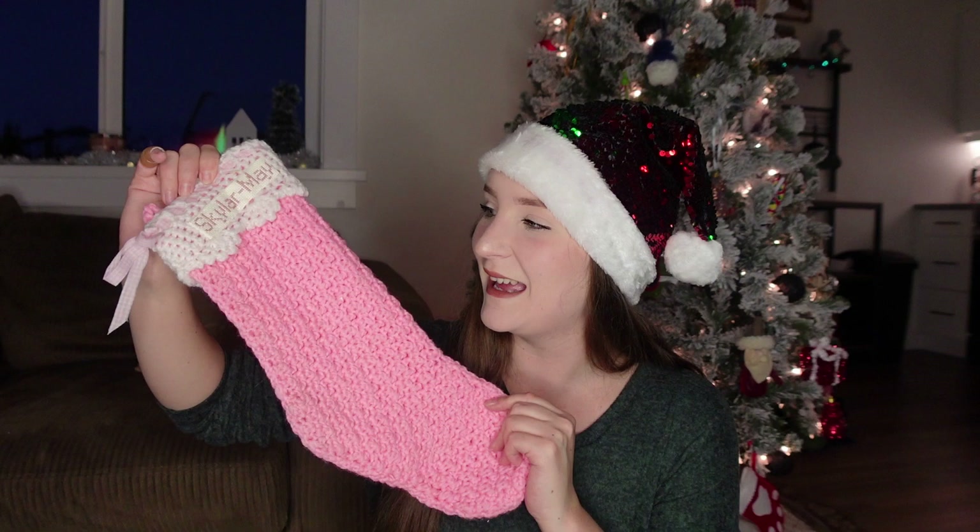This is Skylar May's stocking. Her great-grandma Linda made this for her the year she was born, and it is my favorite thing in the world. It says Skylar May on this side, but if you flip it over it has her middle name, Charlie. I always like to get her this little pack of four kids' extra soft toothbrushes — there are four of them in different colors.